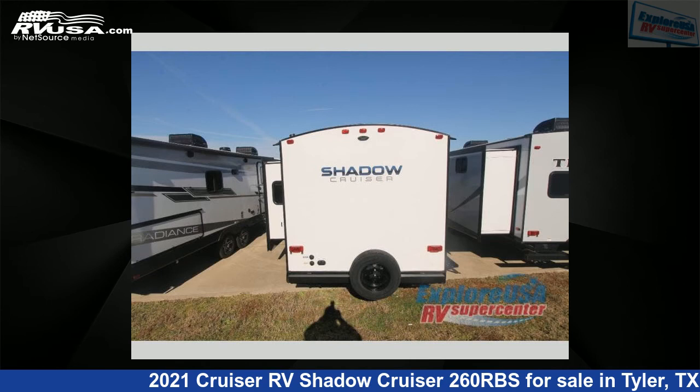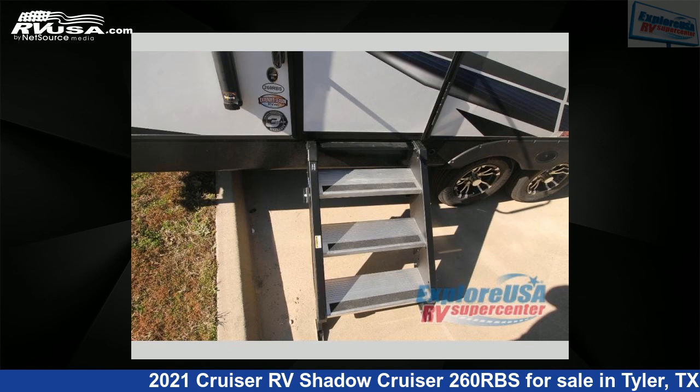This new Cruiser RV is 30 feet 0 inches in length and features one slide-out, sleeps five, and 44 gallons fresh water capacity.